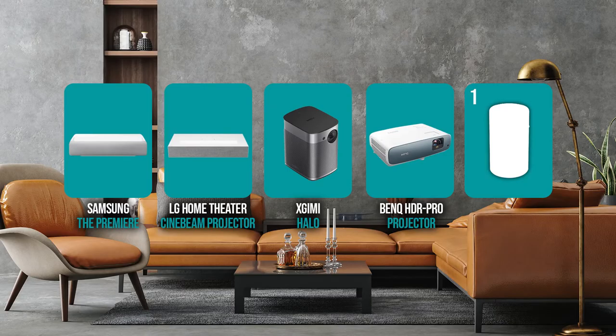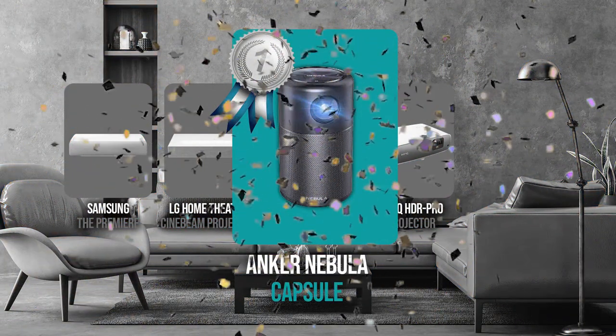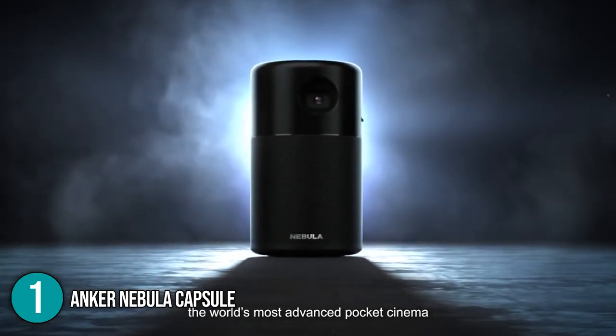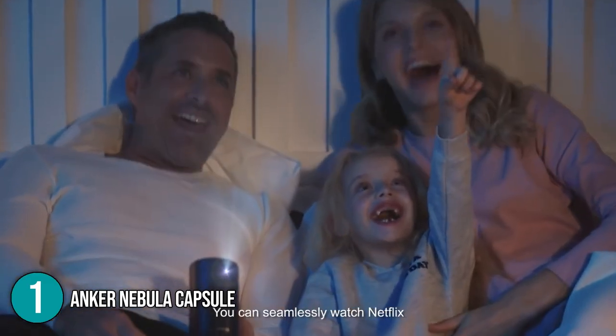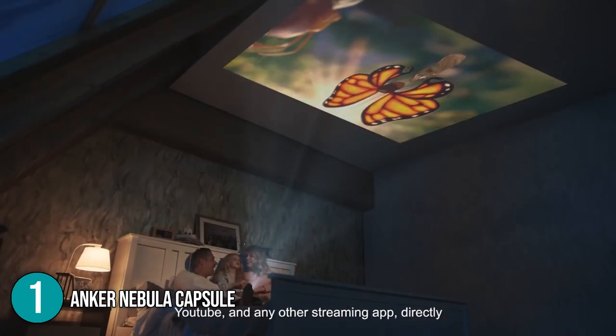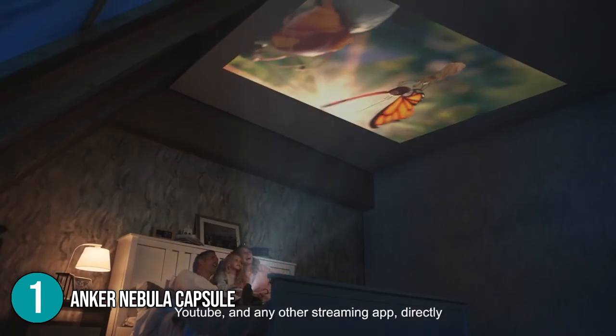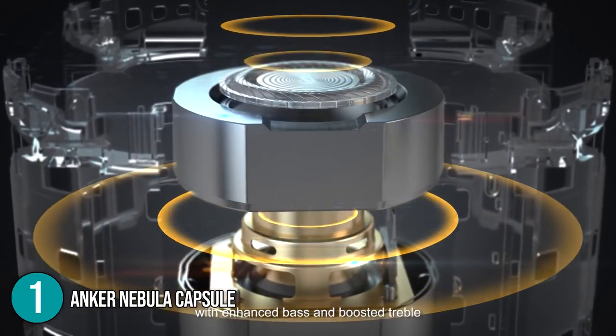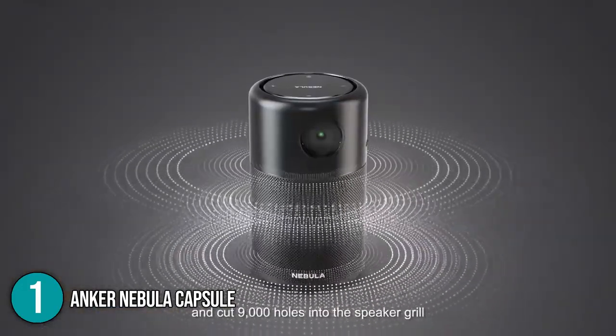And finally, we come to the number one 4K projector on our list — the Anker Nebula Capsule. This soda-can-sized projector provides outstanding portability. It boasts great clarity because of its digital light processing feature that uses advanced IntelliBright algorithms to provide a vivid image. Its sound system is equipped with a 360-degree omnidirectional speaker which blasts powerful sounds from every angle.